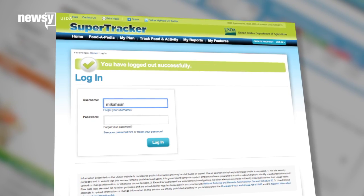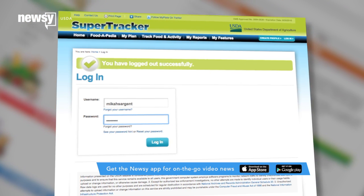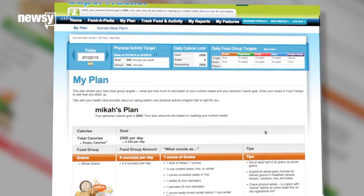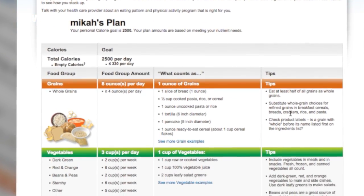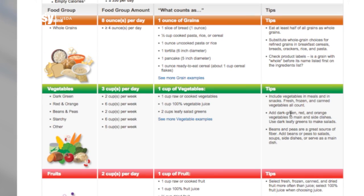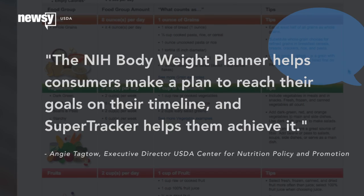After you've figured out your calorie count and exercise plan, the site encourages you to sign up for the USDA's SuperTracker. SuperTracker gives you a detailed meal plan and helps you stay on track with your physical activity goals. A USDA executive explains how the two work together: the NIH Body Weight Planner helps consumers make a plan to reach their goals on their timeline, and SuperTracker helps them achieve it.